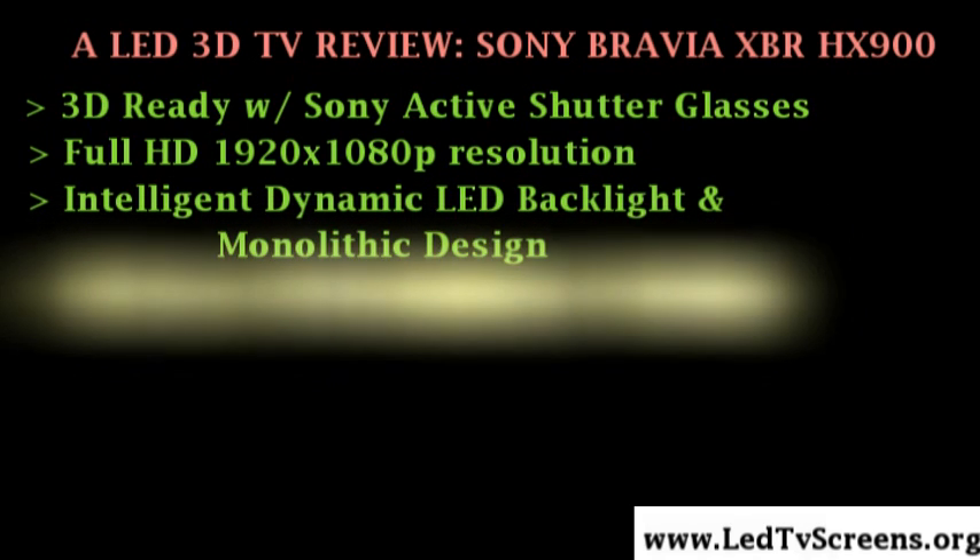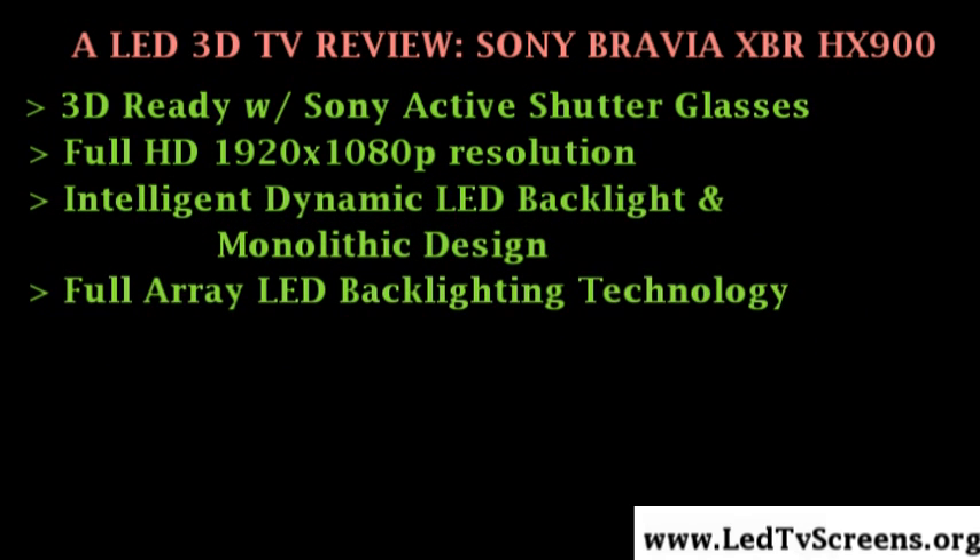This new television utilizes Full Array LED backlighting technology which enhances contrast and dynamic range by local dimming that controls the LED backlight level by area, maintaining every detail in the dark areas while other areas are driven to near-peak brightness. Unnecessary light emission is reduced, resulting in true and deep blacks compared to conventional LED backlight models.